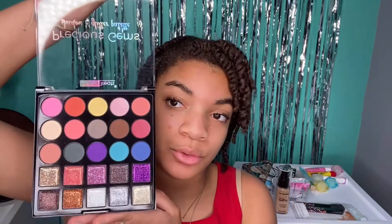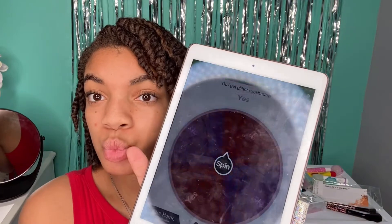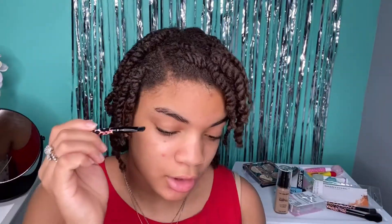Eyeshadow! Oh my gosh, I'm nervous because I never do good at eyeshadow, but this palette is really cute — smells like bubbles. These are the brushes that I'm working with, and I do have a choice of whether I can use glitter or not. So do I get glitter eyeshadow with the regular? Yay, I get glitter!